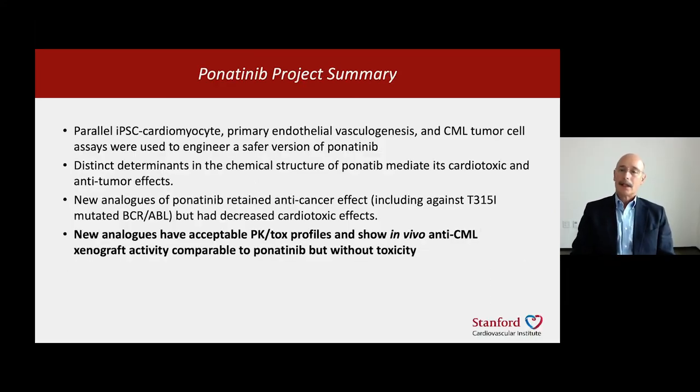So in summary, using cardiomyocytes, vascular assays, and tumor assays in parallel, we could engineer a safer version of the CML drug ponatinib. We learned that there are different structural determinants for the good and bad aspects of the molecule. The new molecules we've produced retain the anti-cancer effect but have decreased cardiotoxic effects in vitro, and they have acceptable properties to go into animals, showing anti-tumor activity in xenograft models comparable to ponatinib, but without the cardiotoxicity.